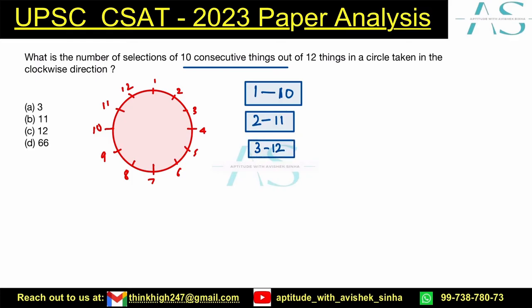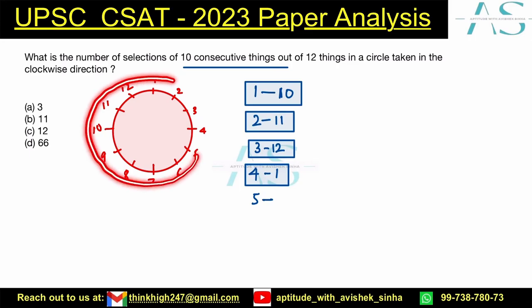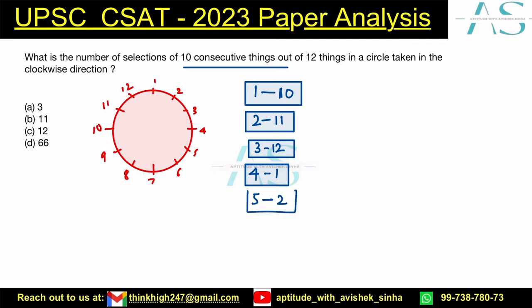The third selection could be from 3 to 12. The next one will start from 4 — if I start this selection and count 12 elements in this way, I will reach number 1, so it could be 4 to 1. Then from 5, we can go up to 5, 6, 7, 8, 9, 10, 11, 12, 13 — meaning 1 and 2. So every time we are leaving 2 elements. If you go on in this manner, you will continue this 12 times, and that is how logically we can answer this using the concept of combination.